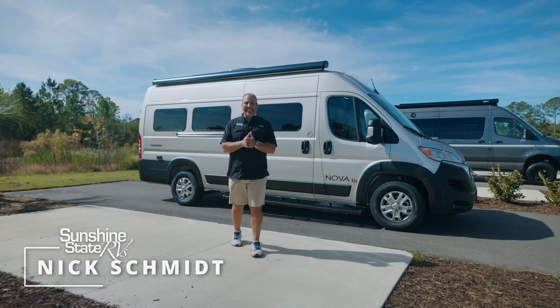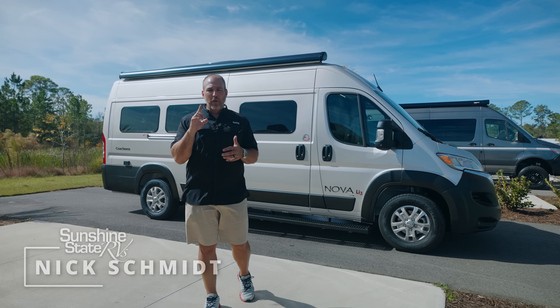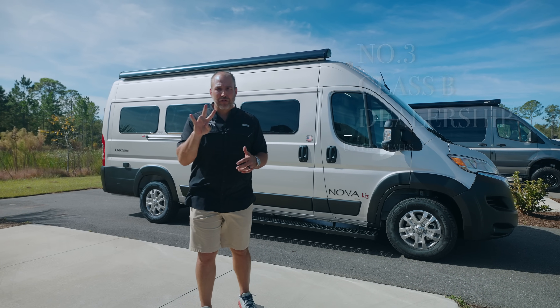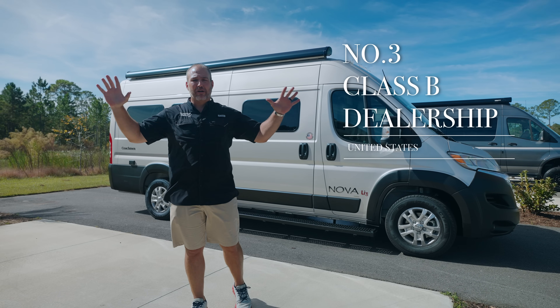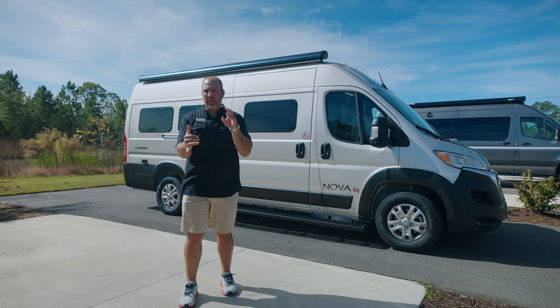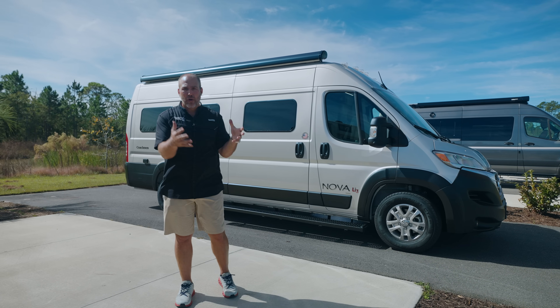Hey, my name's Nick. I'm with Sunshine State RVs in Gainesville, Florida. We're the number one Class B dealership in the state of Florida. We're number three in the whole United States of America, and all we do are Class B RVs. It's all we sell. That's all we fix. That's all our people know about.